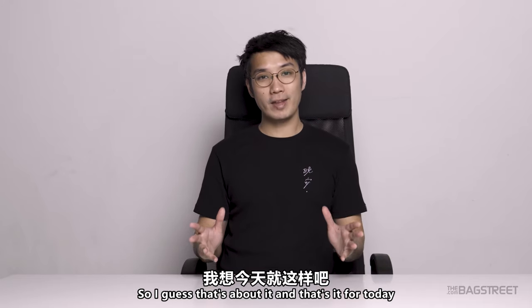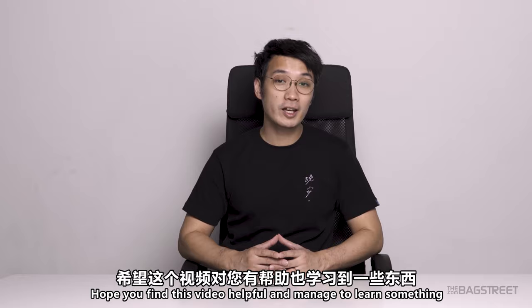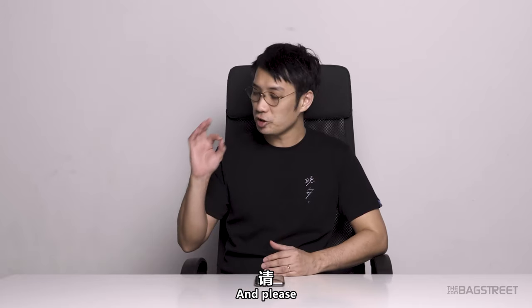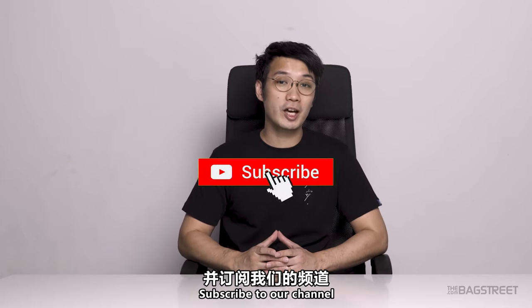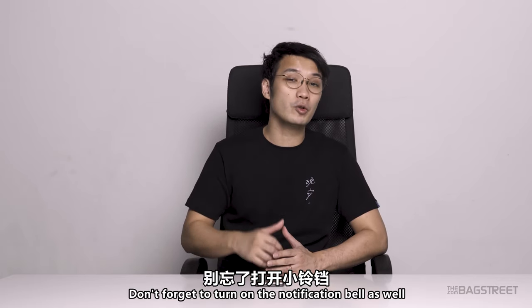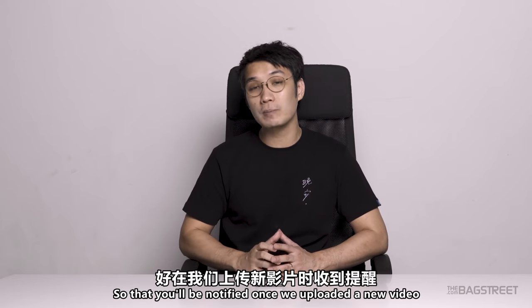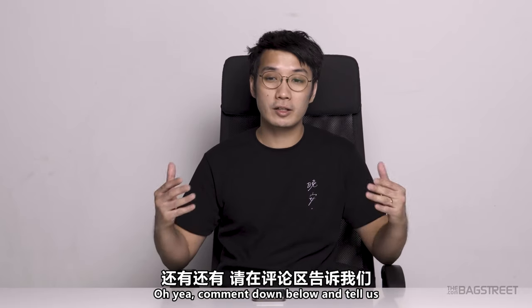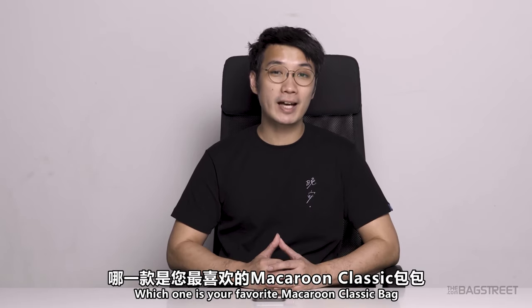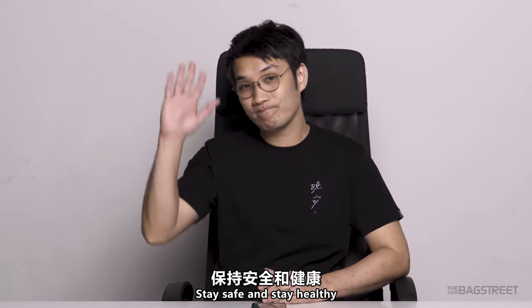So I guess that's about it — that's it for today. Hope you find this video helpful and managed to learn something. Feel free to follow us on Instagram. Please smash that thumbs up button and subscribe to our channel, and don't forget to turn on the notification bell so you'll be notified when we upload a new video. Comment down below and tell us which one is your favorite Macaron Classic pack. See you in the next video. Stay safe and stay healthy — goodbye!